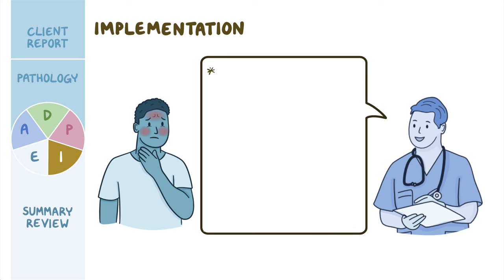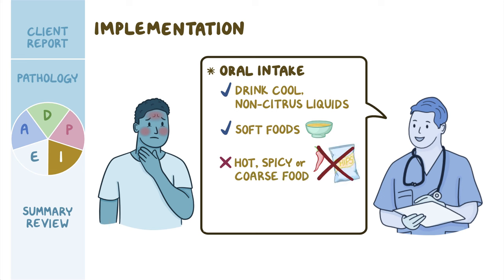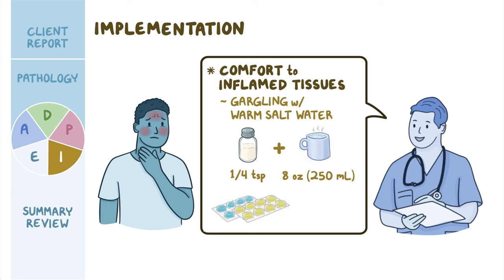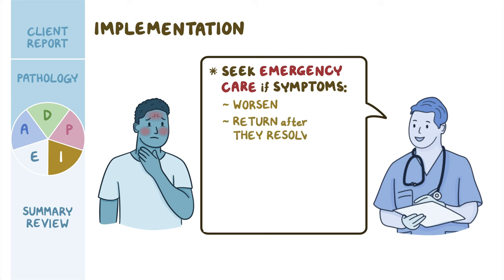You encourage oral intake, emphasizing drinking cool, non-citrus liquids and eating soft foods while avoiding hot, spicy, or coarse foods such as chips or crackers, which could increase pain. To provide comfort to inflamed tissues, you recommend gargling with warm salt water — about a quarter teaspoon of table salt in 8 ounces (250 mL) of warm water — along with the use of lozenges. Mason is also taught to seek emergency care if his symptoms worsen or return after resolving.